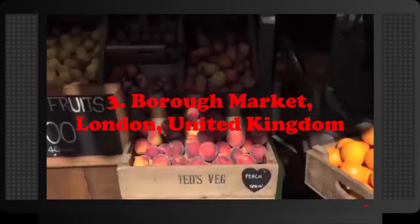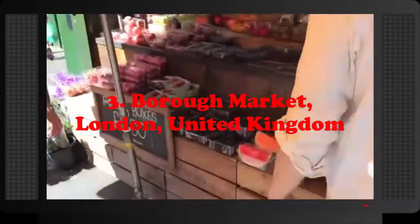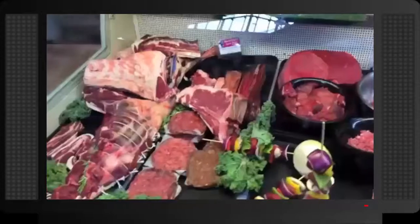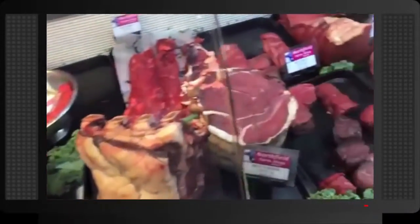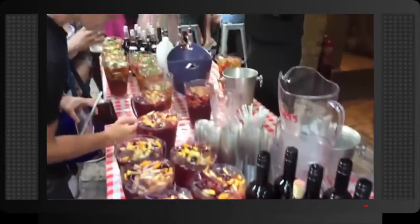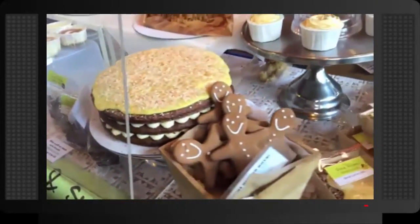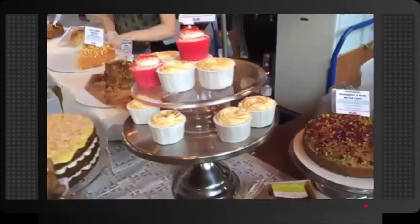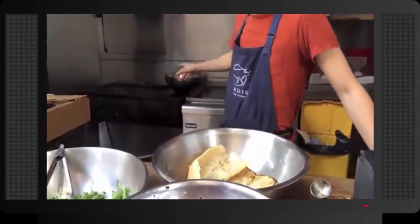Number 3: Borough Market, London, United Kingdom. With a history that dates back to the 11th century and more than 100 stalls, Borough Market is one of the oldest and largest markets in London. The indoor market sells a large variety of food: fruits, vegetables, fish and seafood, meat, cheese, baked goods, and more. Dishes ready to eat are also sold here, and the large market is visited by both locals and tourists, professional chefs and food culinary enthusiasts.